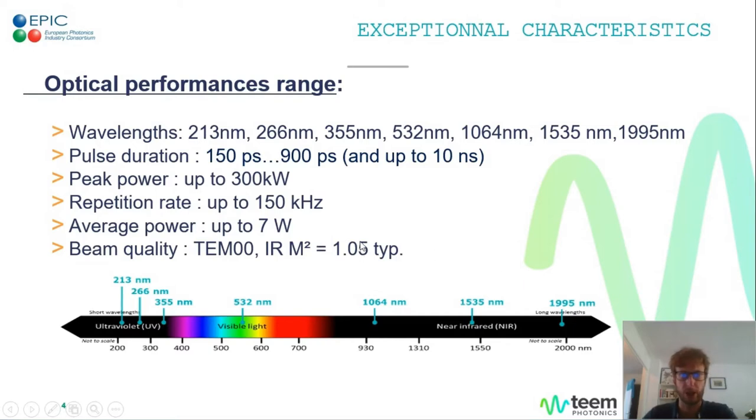Peak powers are pretty high in the 100 kilowatt range, with repetition rates ranging from a few kilohertz up to 150 kilohertz typically. For amplified lasers, the average power can be up to 7 watts. A common quality of these lasers is that the beam is of high quality with an M-squared factor close to the theoretical limit. We also have a few models based on erbium YAG or thulium-doped cavities at 1535 nm or close to 2 microns.